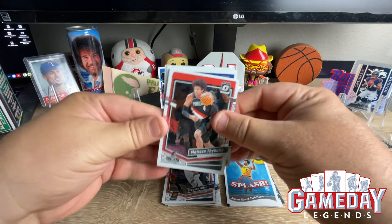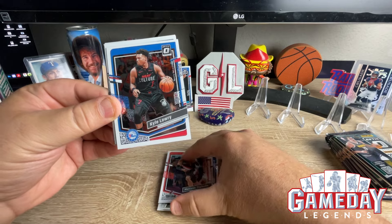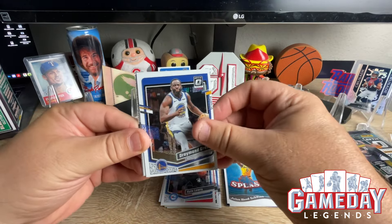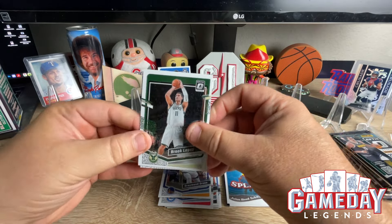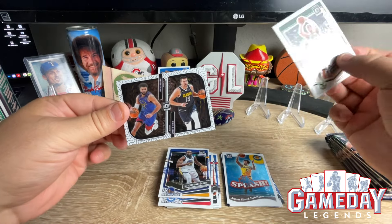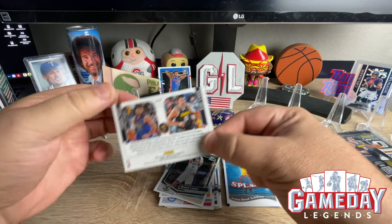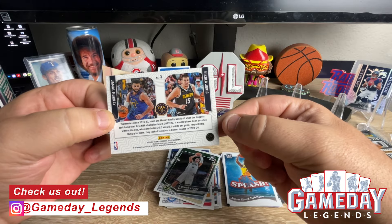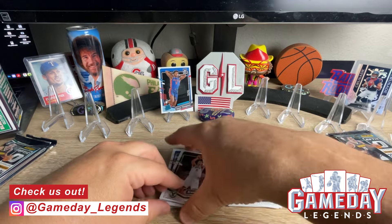Let's see if that can change. We got Matisse Thybulle, Kyle Lowry, Draymond Green, Brook Lopez, and what's this — looks like a dual card. We got Nikola Jokic and Jamal Murray on it. Doesn't say the insert name but that's a really cool card. Definitely looking forward to getting a Steph Curry one of those.